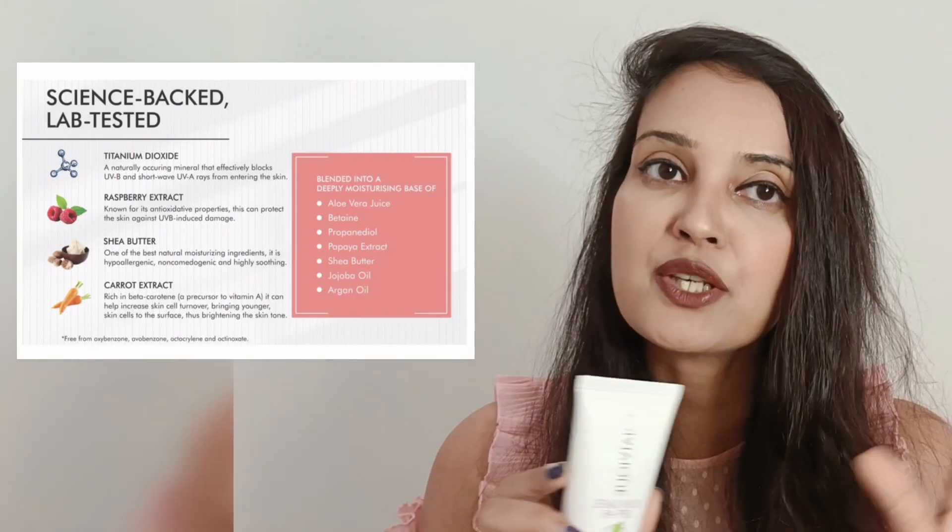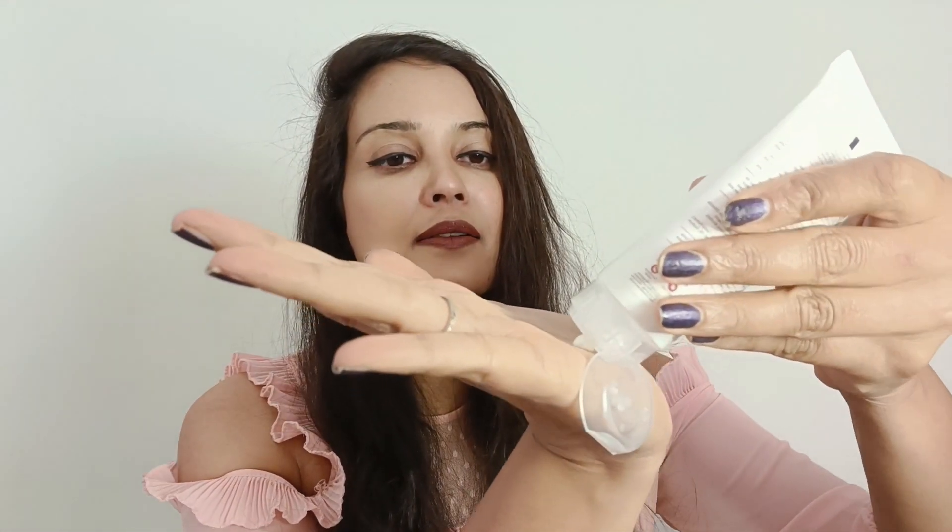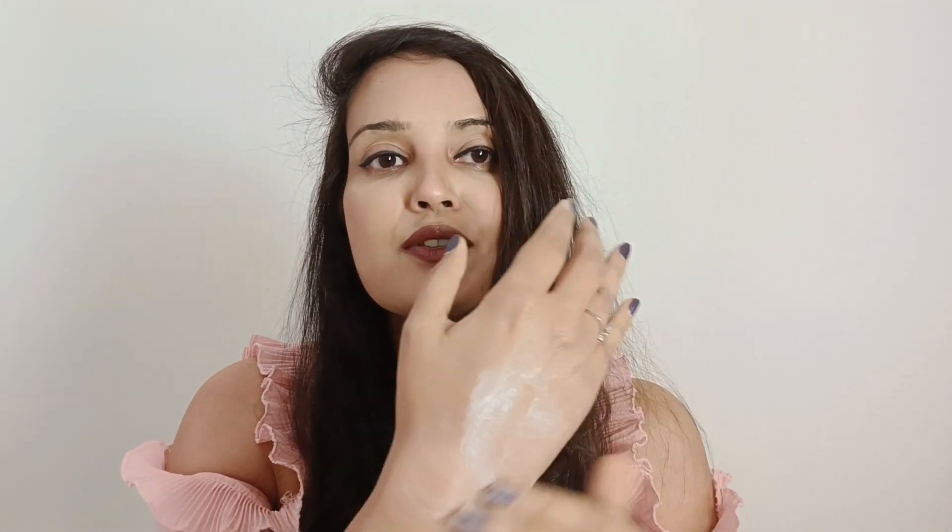It's infused with natural ingredients apart from the UV filters — it has carrot, papaya extracts, and shea butter. The texture is non-greasy with no white cast. It does take a bit to blend into the skin, but once it's completely blended, it looks good. I wouldn't call it the best sunscreen on the market — the brand may need to improvise a bit — but it is beneficial to the skin.